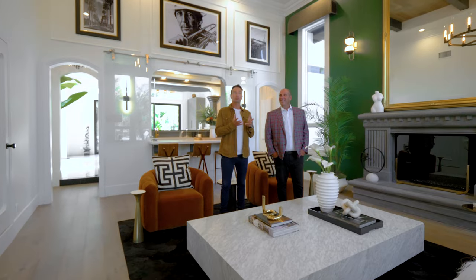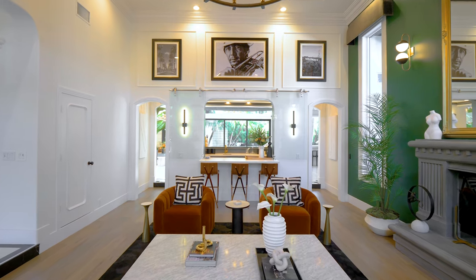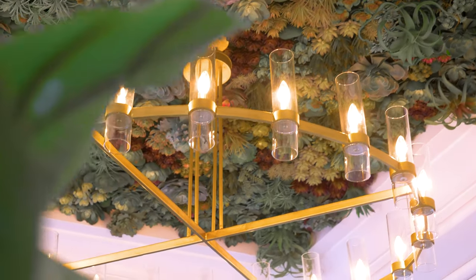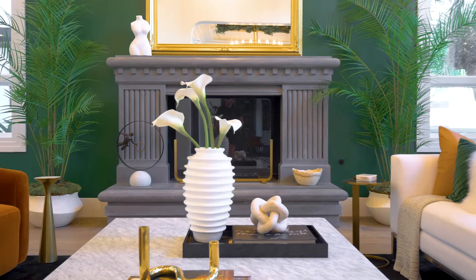Andrew has this ability to create themes with both color and texture, but he always keeps you guessing. Up here in this ceiling you actually have hardwood floors that have been placed on the ceiling. Over here you have a succulent ceiling in the entryway. So you've got this sense of nature but you've got patterns that always keep you guessing and it keeps it fresh.